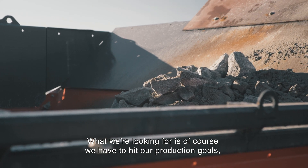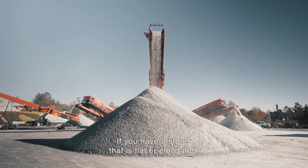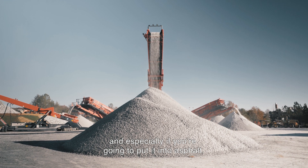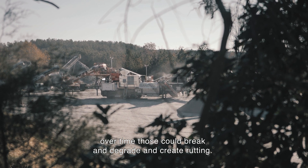What we're looking for is, of course, hitting our production goals, but equally as important, the product can't be flat or elongated — it's got to be a cubicle product and it's got to hit the gradation targets. It's extremely important to have cubicle product in your roads. If you have stone that is flat or elongated, especially if it goes into asphalt, over time those particles could break and degrade and create rutting.